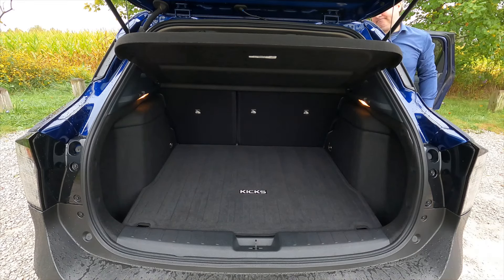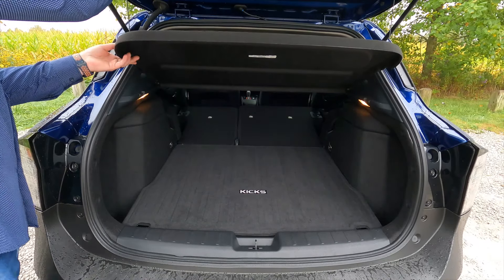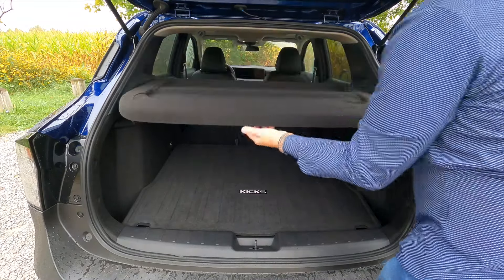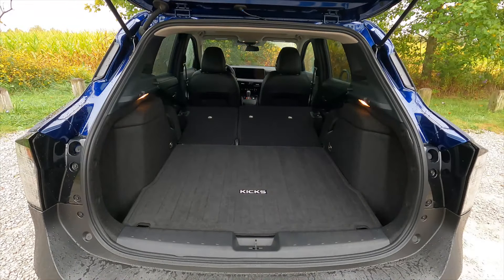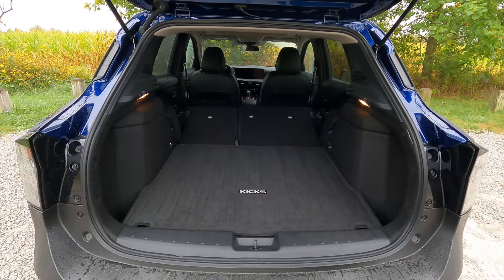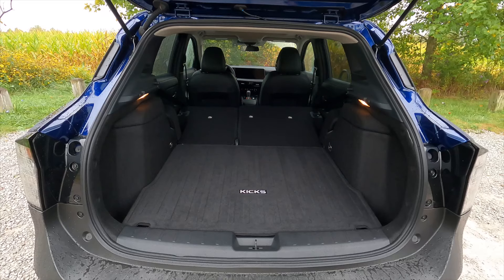The second row is easy to put down — pull a couple of levers and you have 60 cubic feet of storage behind the first row. It might be a tiny touch on the tight side, but I bet my bike would fit. For an SUV this size, that's a good amount of space.